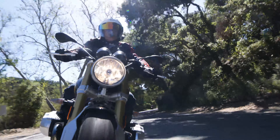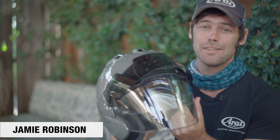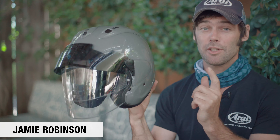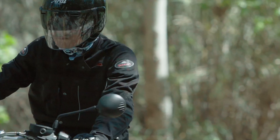What I'm really impressed with is the technology. These guys at Arai, they only think about protection. Now we've got the technology of a full-face Corsair X in an open-face helmet.